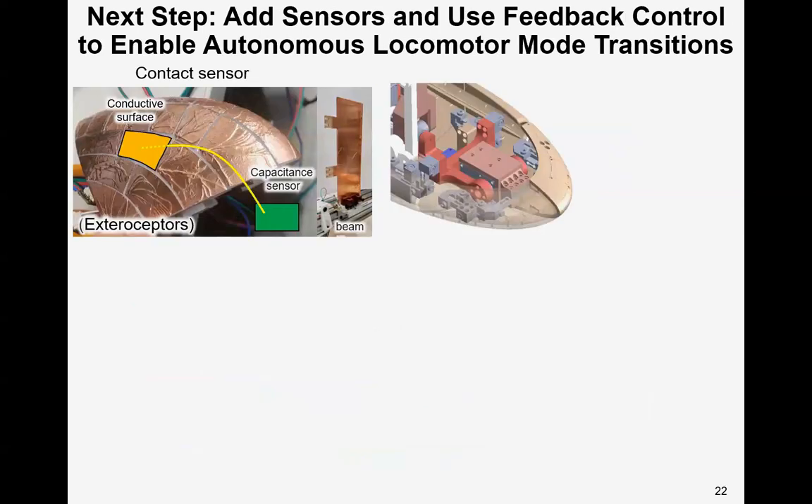Here we also equip the robot with contact and force sensing. To sense the contact point with obstacles, we cover the robot surface with sectioned conductive material. Each conductive cell is connected to a capacitive sensor. We also cover the obstacles with conductive material; when the robot contacts the obstacles, the capacitance changes and the robot detects the contact. Using this method, the robot can sense the contact point, analogous to an exteroceptor for an animal.